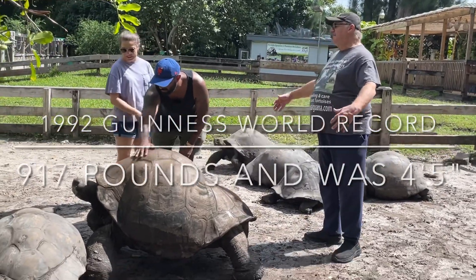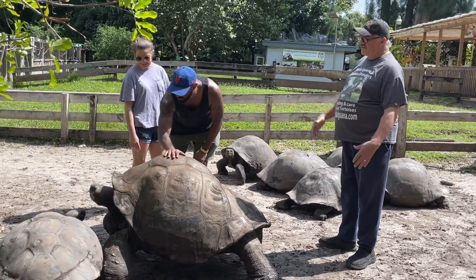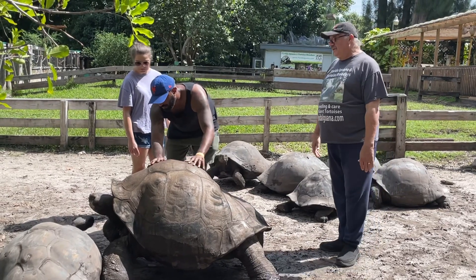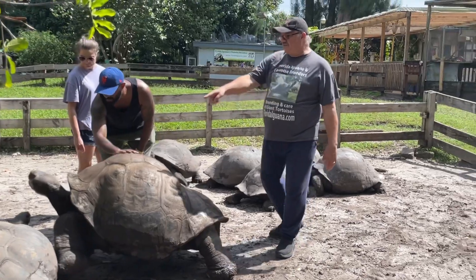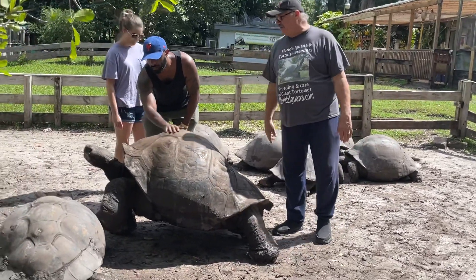So it's a big, wide, massive animal. Goliath has passed away since, but really a neat animal. And she's 103. So this pair is 104 and 103.